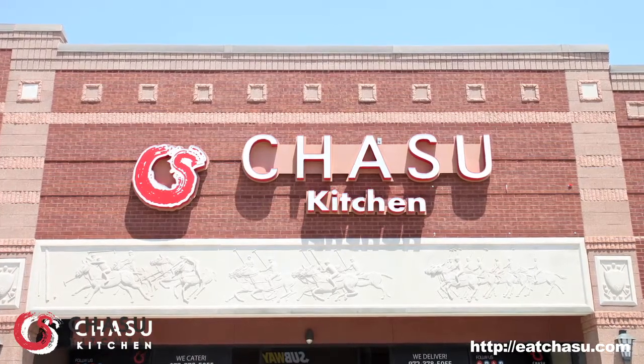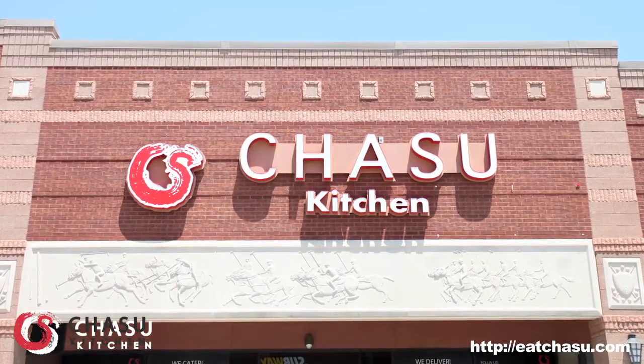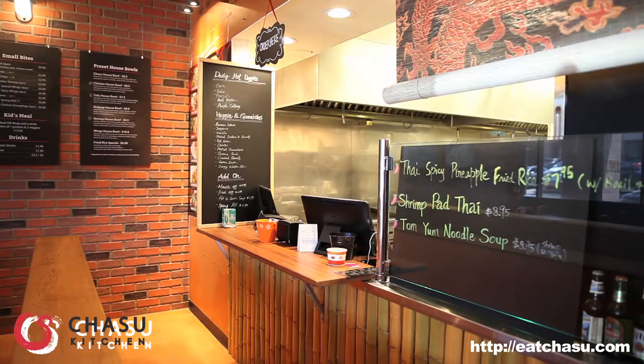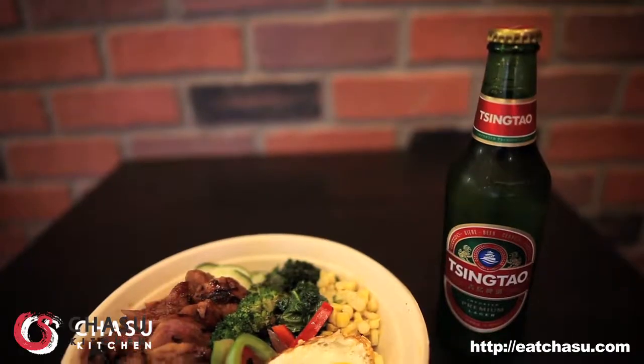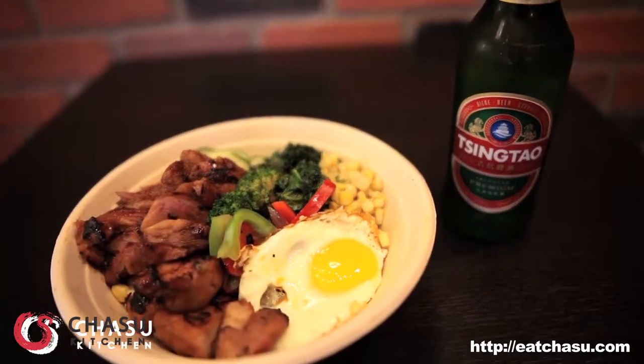If you're looking for something unique, different, and tasty, come to Cha Su Kitchen. This is an Asian fusion restaurant with a blend of Korean, Thai, Malaysian, and a little Vietnamese thrown in here and there.